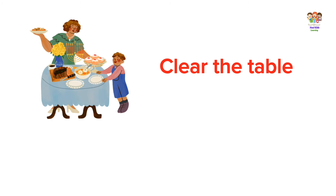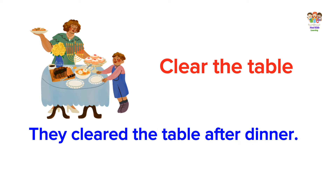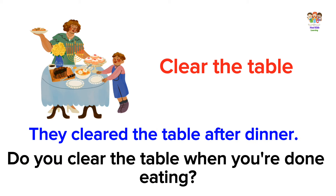Clear the table. They cleared the table after dinner. Do you clear the table when you're done eating?